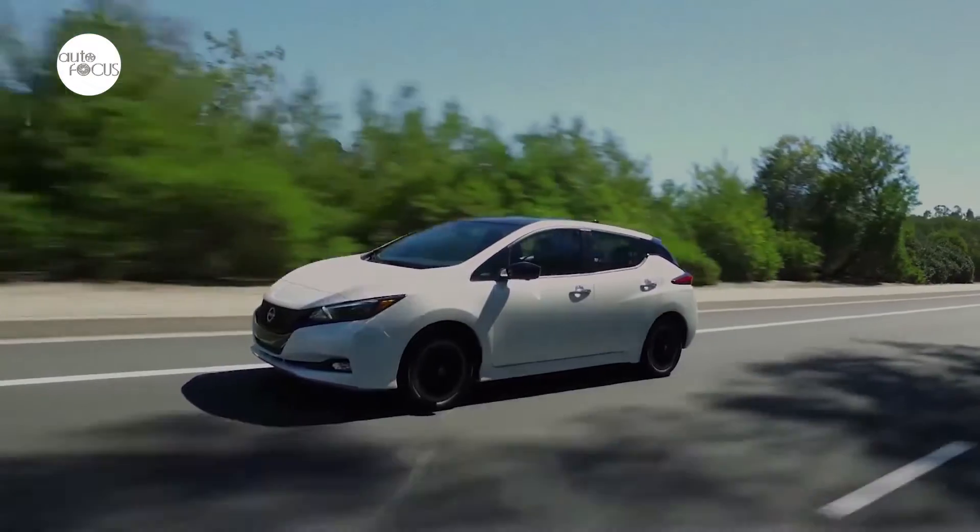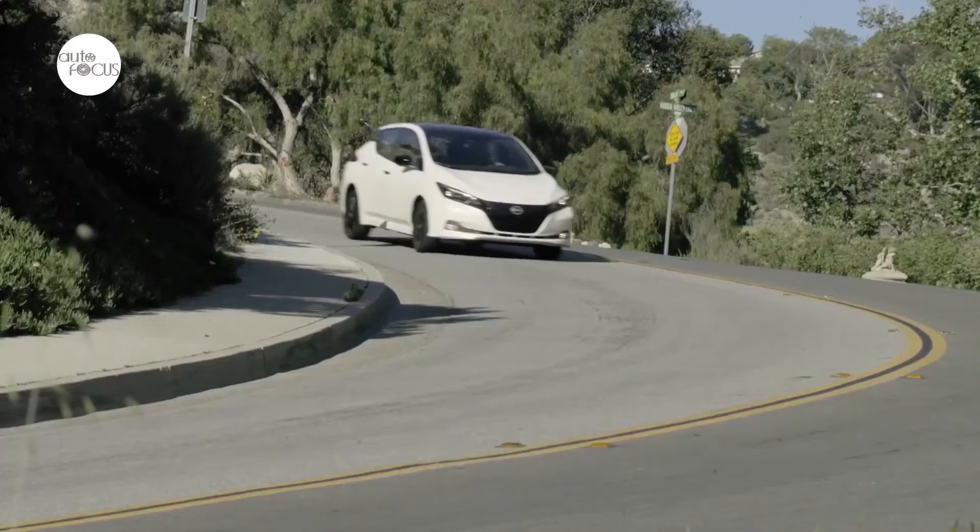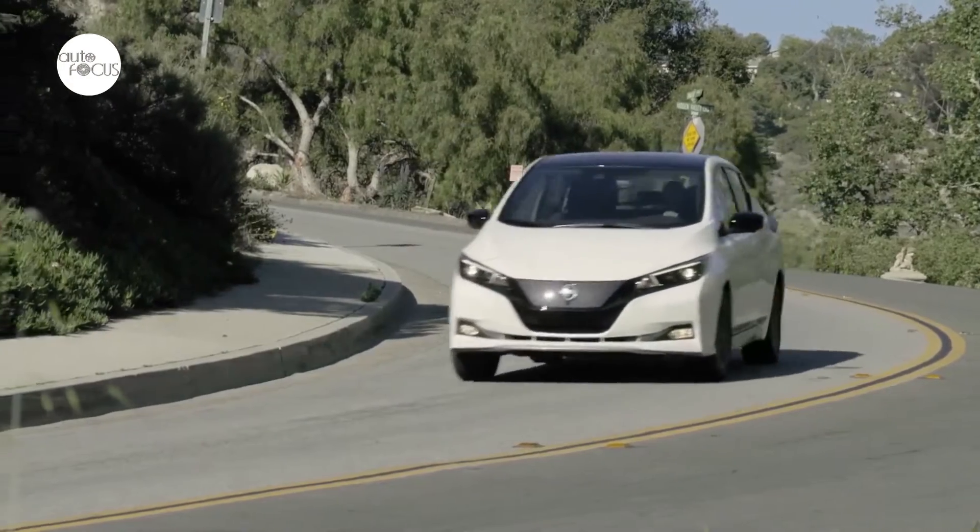The 2023 Leaf will be available in two grade levels: Leaf S and Leaf SV+. The tailored model lineup reflects the most customer-requested features and technologies offered at the best value.